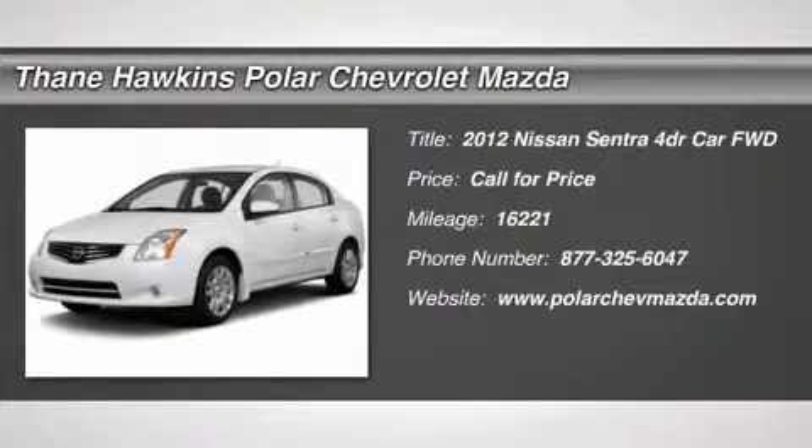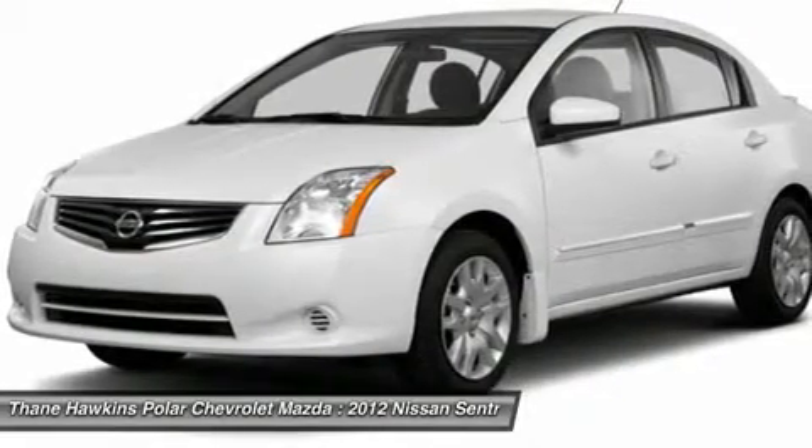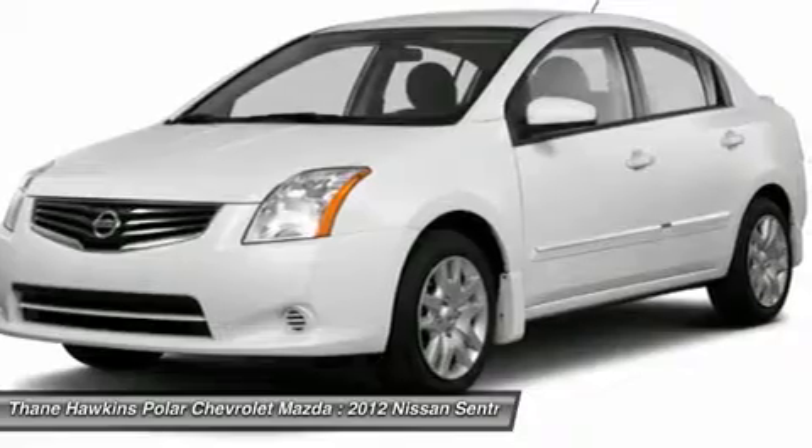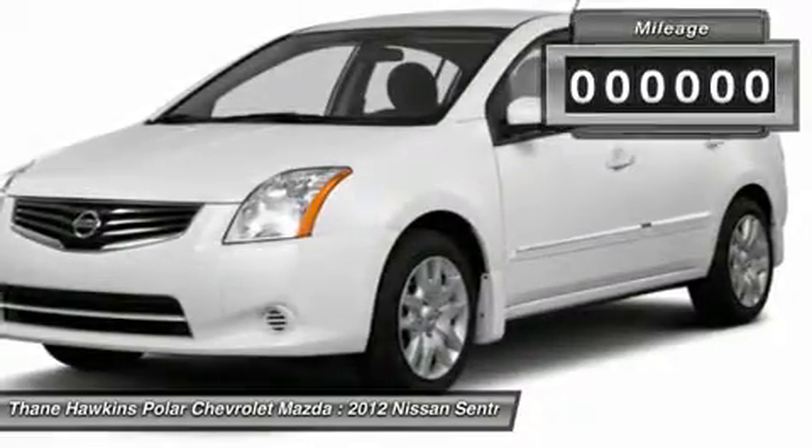The 2012 Nissan Sentra, with its spacious and versatile interior and stellar 34 miles per gallon fuel efficiency, the Nissan Sentra is the obvious choice for anyone who wants to enjoy a stylish and comfortable ride.